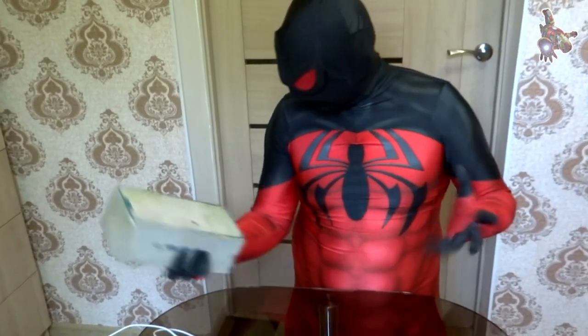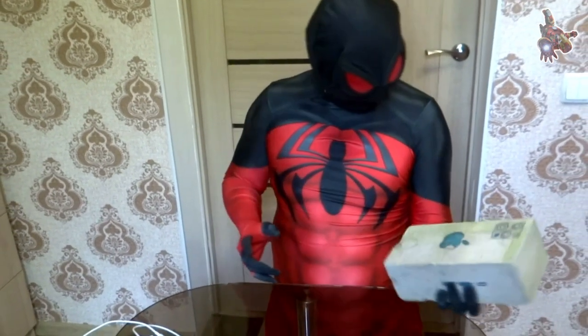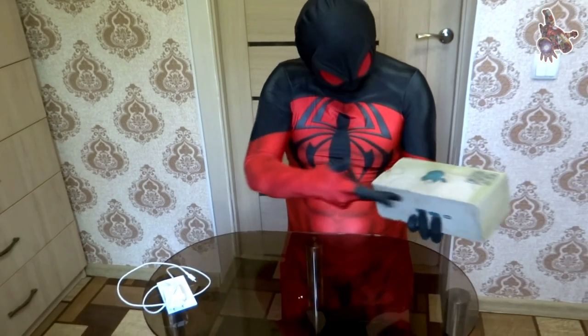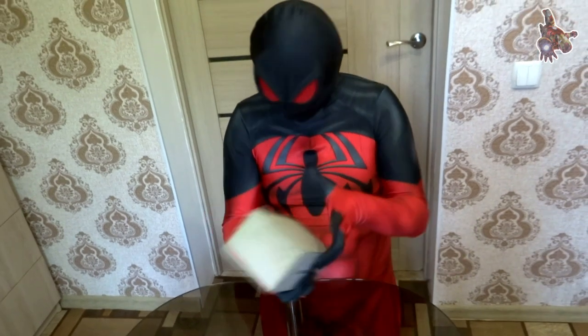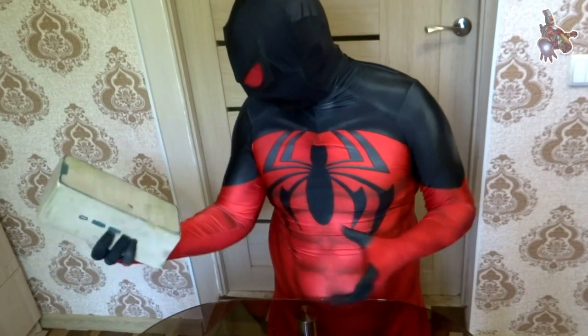Ladies and gentlemen! It is the best mock-up I have felt in my entire life! Holy cow! It feels like a real iPhone.